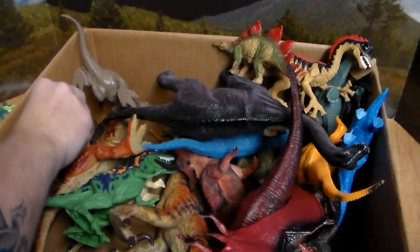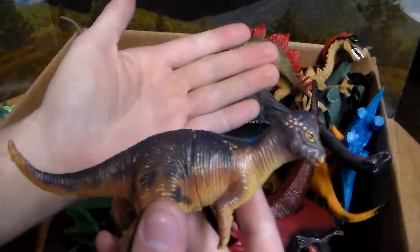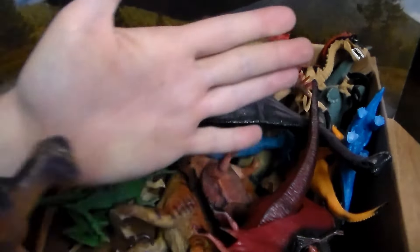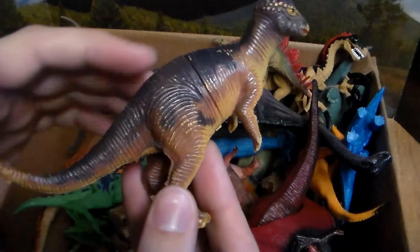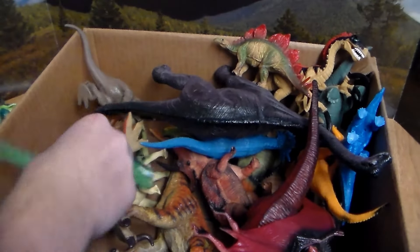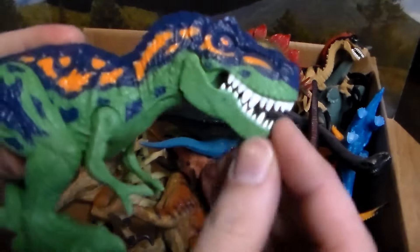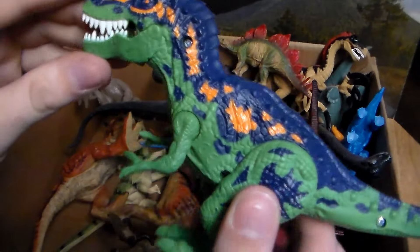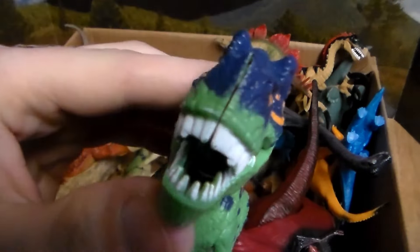Next up, this cool little guy — a Pachycephalosaurus, or as I used to call him when I was younger, 'bonehead,' because of the hard head they actually used as a battering ram. Love the little pattern on it with the purple. Next up we have this little baby T-Rex, this little infant T-Rex. Love the blue coloration along with the orange pattern and the green — suits it very well, very sick.